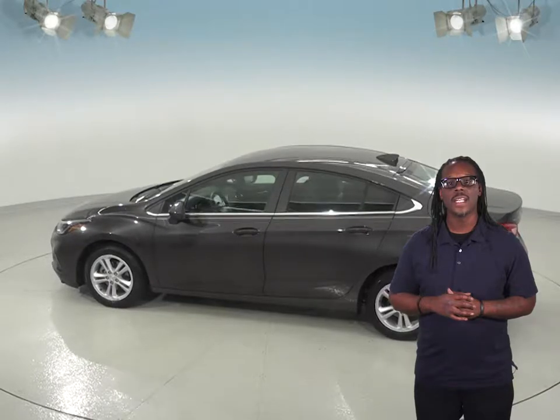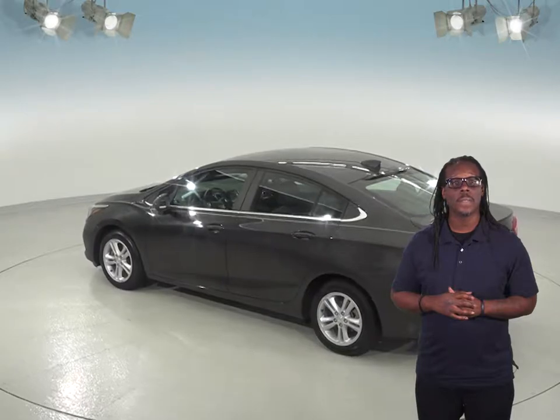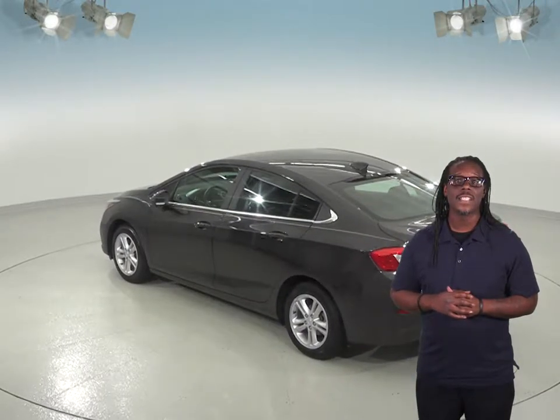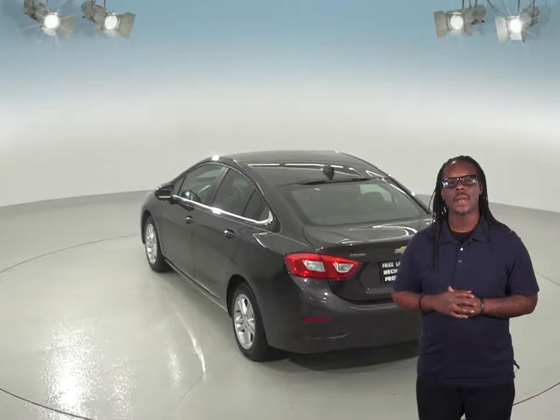Outside, this Cruze shines with its tungsten metallic finish. Inside you'll find a very clean black cloth upholstery. Under the hood, this car has a 1.4-liter four-cylinder engine with a six-speed automatic transmission. ABS brakes and traction control will also help make this Cruze a smooth ride.